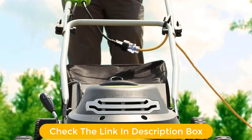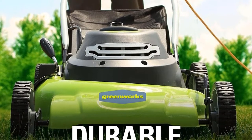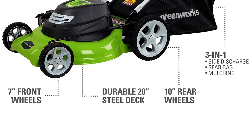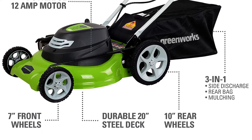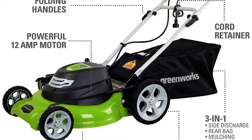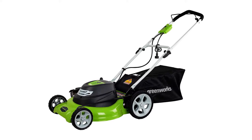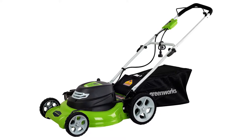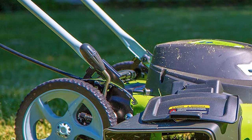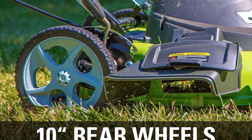You also get a push-start system in this lawn mower and it is quite easy to use. This lawn mower offers a 7-position height adjustment system with a range of 1.5 to 3.75 inches according to your needs and requirements. The 10-inch rear and 7-inch front wheels allow you to easily use this lawn mower even in long grass without any issues. Another great feature is that it offers a foldable handle for easily storing it once you have used it.